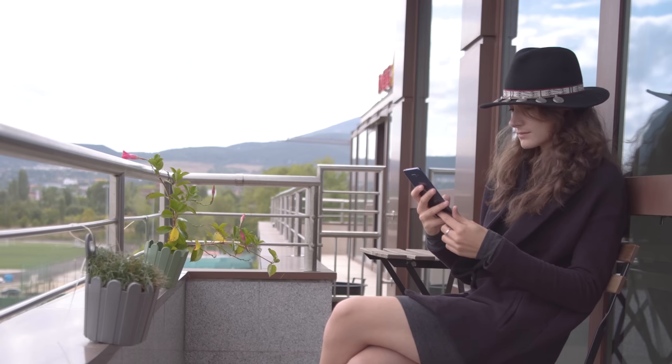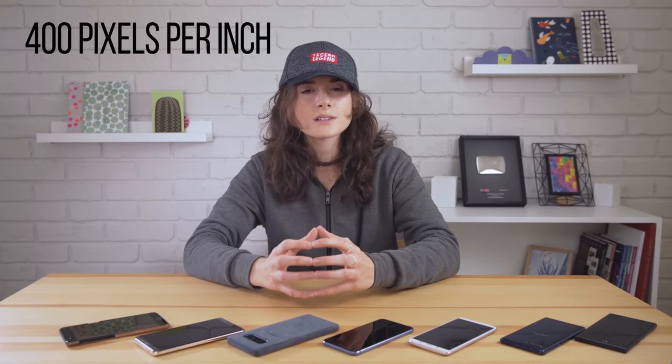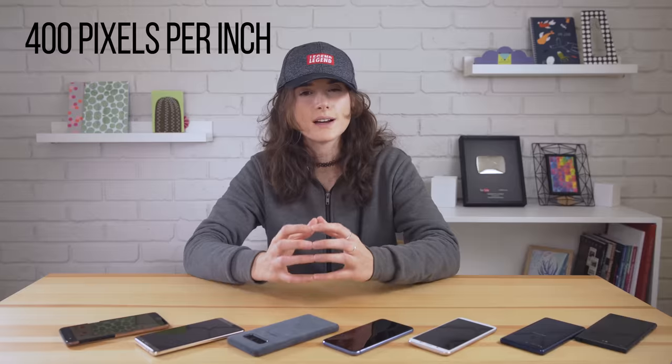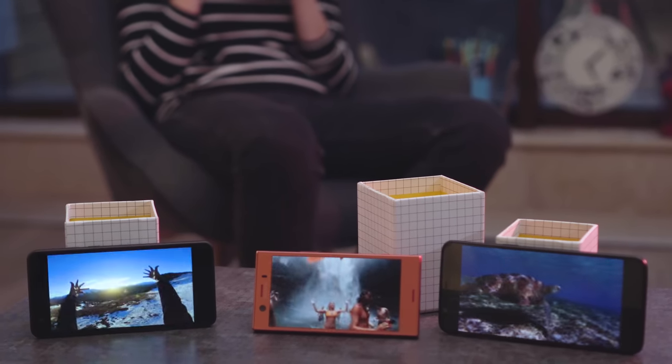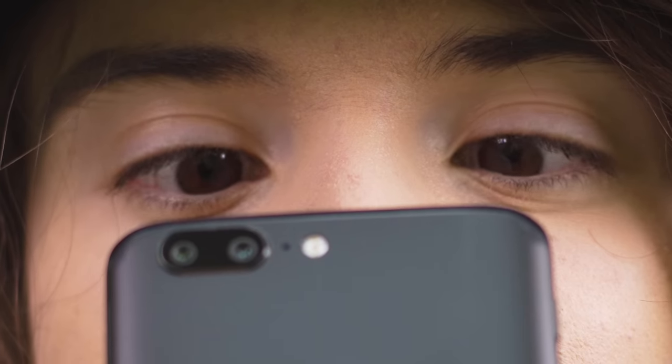You will notice if your phone is not bright enough to read outside, and you will notice if you have really ugly colors. However, you might not notice a huge difference between 1080p and 4K. With that in mind, you should generally strive for a pixel density of around 400 ppi. Pixel density isn't generally that important, unless you have a virtual reality headset or have amazing vision. Though if you're using VR constantly with the screen this close to your eyes, that might not be a problem for very long.